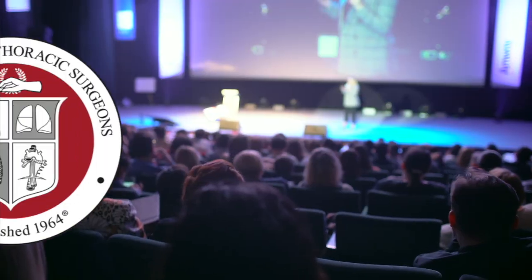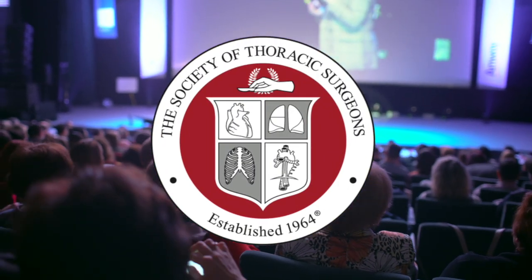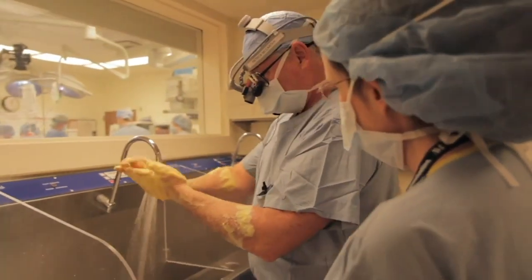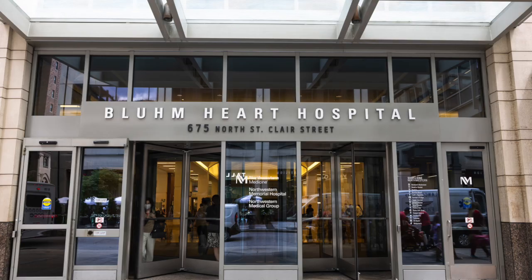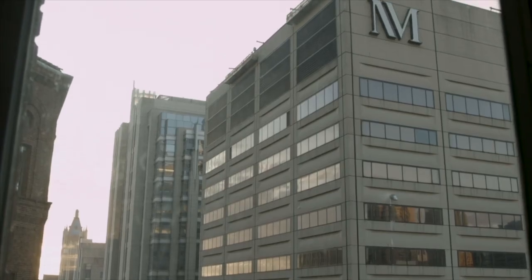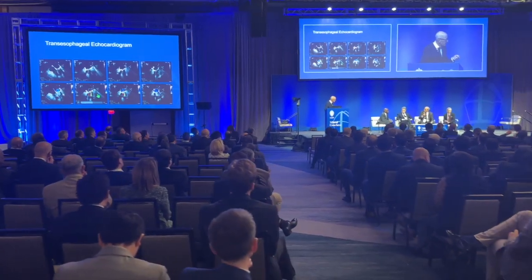Hi everybody, it's Adam with HeartValveSurgery.com and we're in San Antonio at the annual meeting of the Society of Thoracic Surgeons. I am thrilled to be joined by Dr. Patrick McCarthy, who is the Executive Director of the Bloom Cardiovascular Institute at Northwestern Medicine in Chicago, Illinois. Dr. McCarthy, we've known each other for over 10 years. It is always great to see you and thanks so much for being with me today. My pleasure. So we're here at STS.